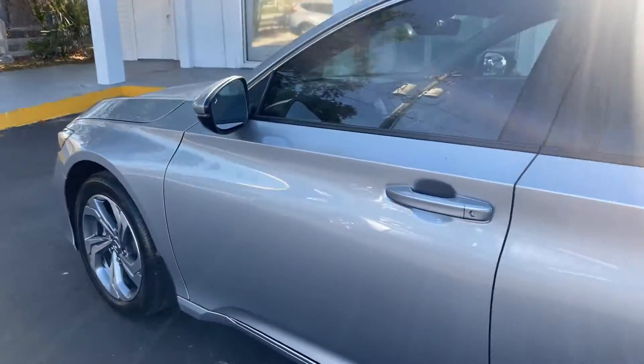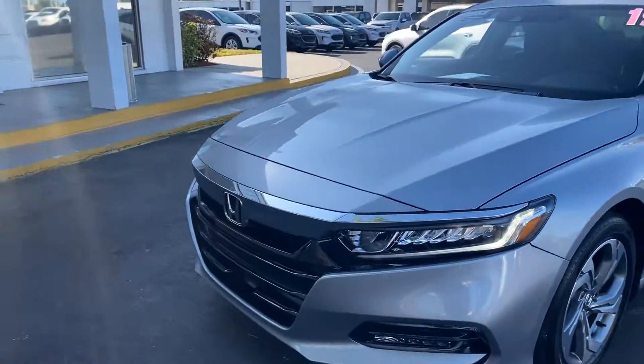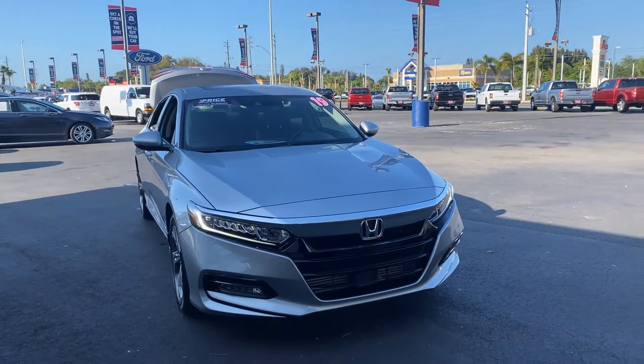This vehicle is powered by a 1.8-liter four-cylinder engine, so it's fuel-efficient. And like all pre-owned vehicles at AutoNation Ford Bradenton, it has a five-day, 250-mile money-back guarantee.